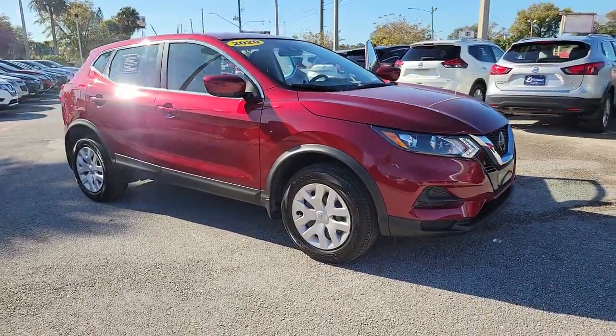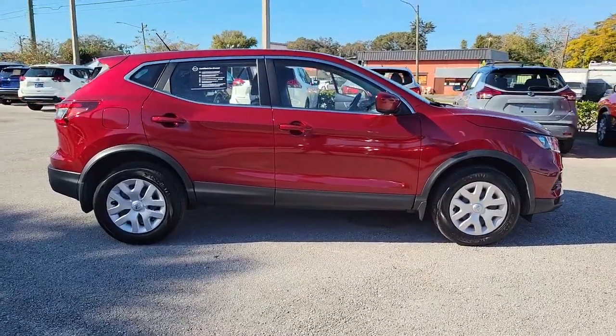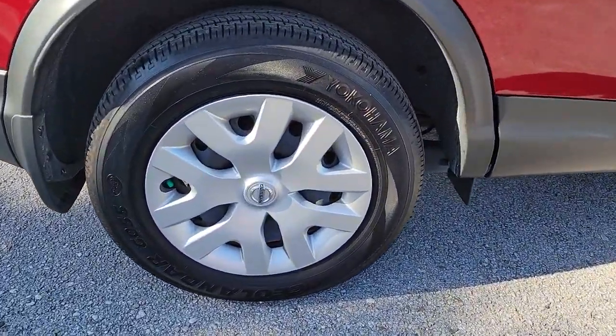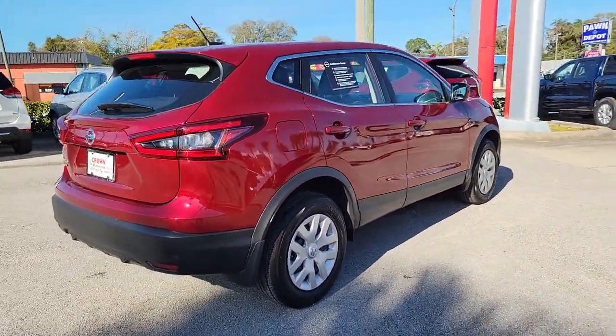You will love the features of this 2020 Nissan Rogue Sport. With less than 5,000 miles on the odometer, this vehicle stands out from the rest. This feature-rich Rogue adds confidence and convenience to everyday life.